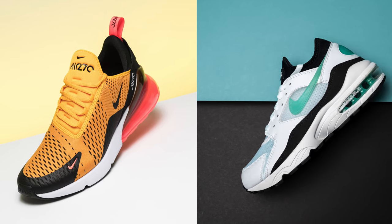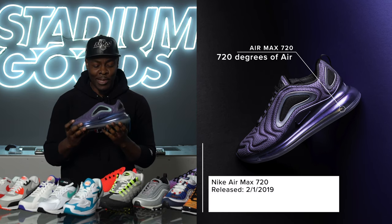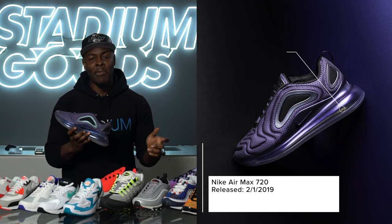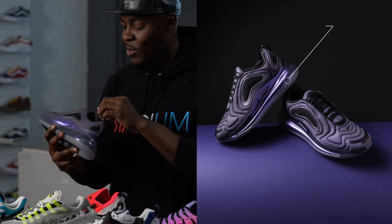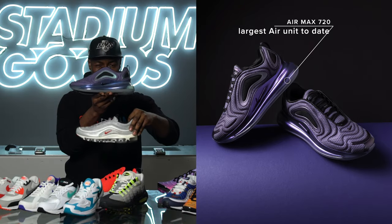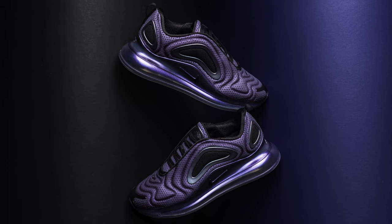We cap off the lineage with the Air Max 720, one of the more recent releases. It captures inspiration from various Air Maxes over time — to me it actually looks a lot like the Air Max 97, with similar detailing — but this one features the full 720 air unit.